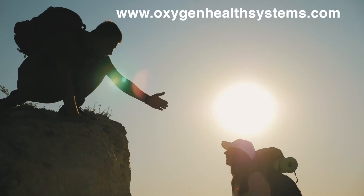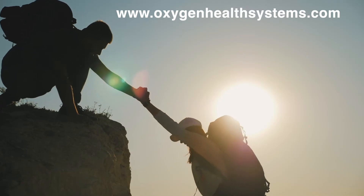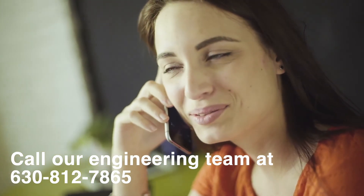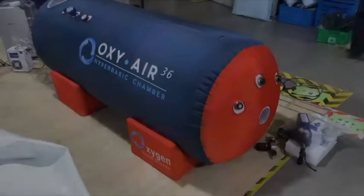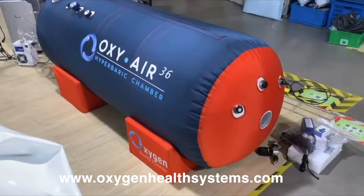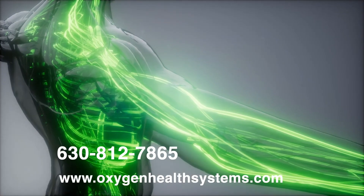To discover more about how hyperbaric oxygen chambers can help you, visit the Oxygen Health Systems website. Or call our engineering team at 630-812-7865 to help you select the chamber that's right for you. Your first step towards vibrant health is only a phone call away.